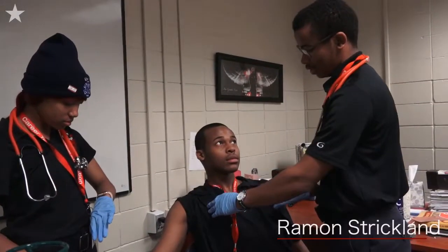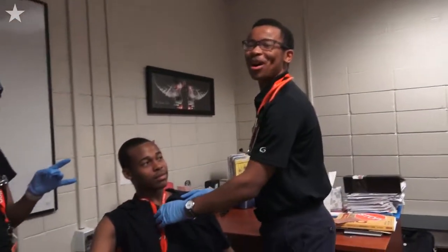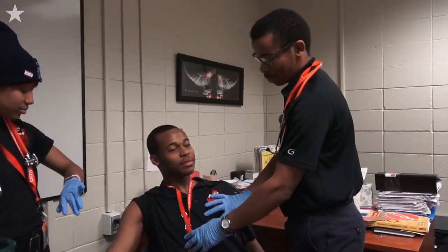Deformities, contusions — oh my god, I can't mess it up. Deformities, contusions, abrasions, punctures, penetrations, burns.